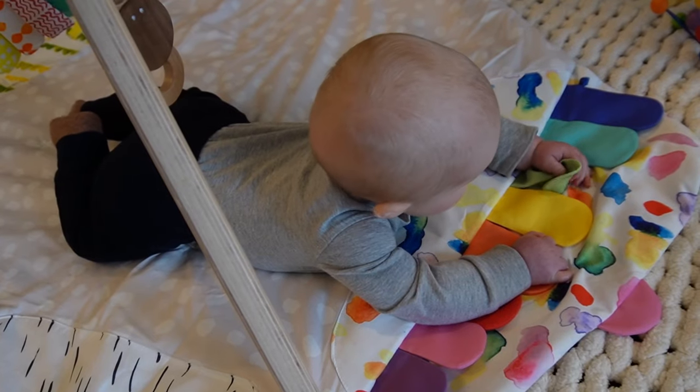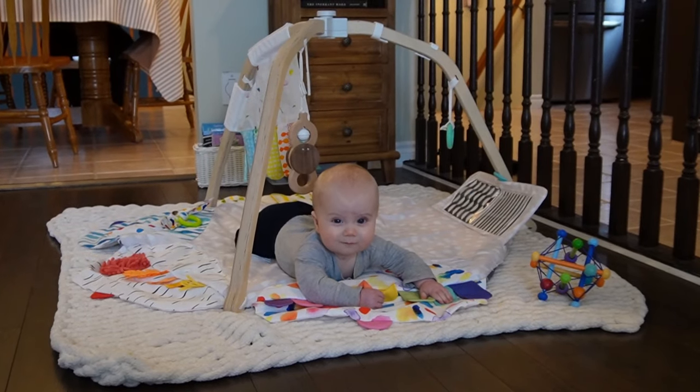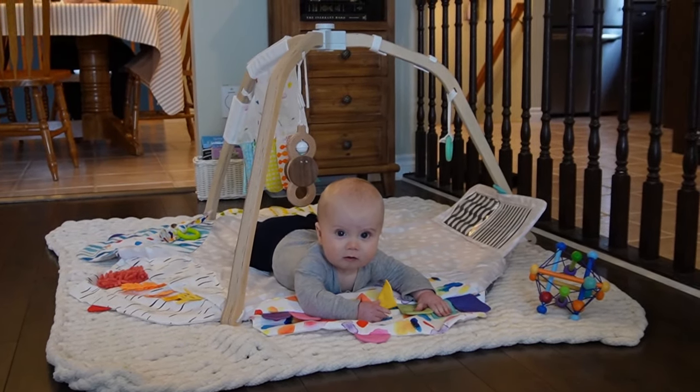I won't go into every toy that we have used with Danny but I do want to share some of our favorites. When I'm looking for toys, I try to find ones that will be entertaining but will also teach some sort of developmental skill. Something that is really helpful to have is some sort of play mat or floor mat — you can even use blankets on the floor. This allows baby to have free range of play. They can do tummy time here and also practice laying on their side, eventually rolling over. We have the Love Every play mat and we love it.